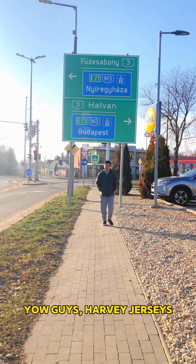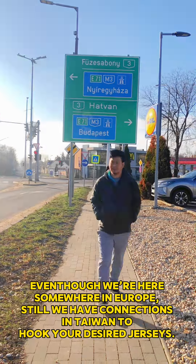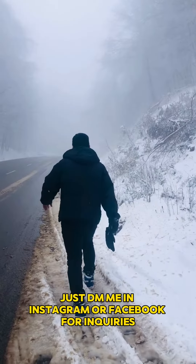Yo guys, Harvey jerseys. Even though we're here somewhere in Europe, we still have connections in Taiwan to hook your desired jerseys. Just DM me on Instagram or Facebook for inquiries.